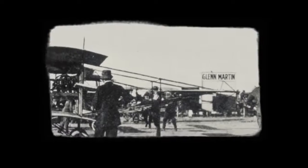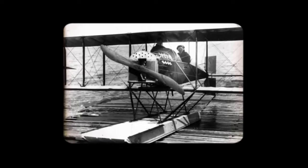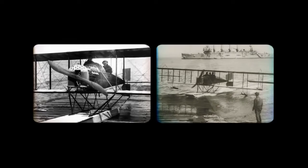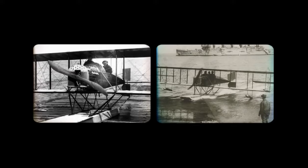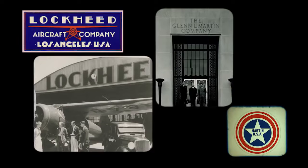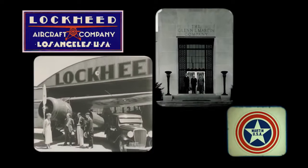In 1912, Glenn Martin flew his self-built biplane across the waters between Catalina Island and Newport Bay. At the same time, in San Francisco, Allen and Malcolm Lockheed were working on their own seaplane — the first ever biplane with a front-mounted engine. In 1913, the Model G flew from the Golden Gate entrance across the waters of San Francisco Bay. Soon, competing businesses emerged: the Lockheed Aircraft Company and the Glenn L. Martin Company.